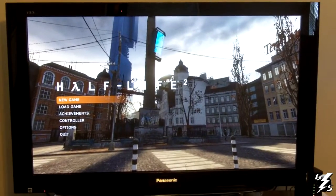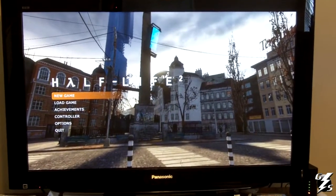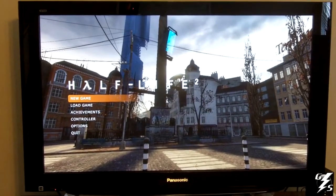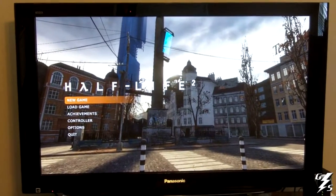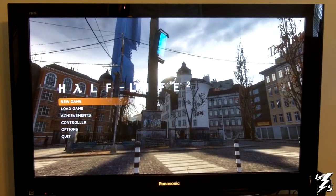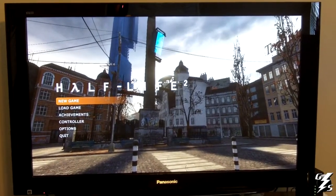I think Panasonic is probably the best plasma television maker out today since Pioneer doesn't make them anymore. I'll be right back in just a second to show you the connections on the back of the television.